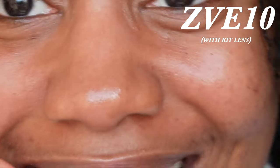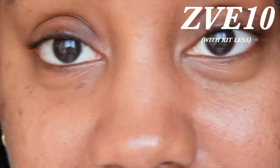Now we're going to the ZV-E10. I'm on the kit lens now, and this is what it looks like with my arm fully extended. As you can see, way more going on in the background — way wider — and again this is with the kit lens. Now I'm going to zoom in. For the record, I'm on auto mode on both cameras. And you can see that this camera also zooms way faster and a lot more as well.